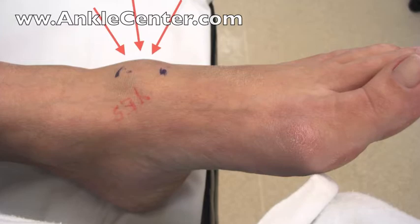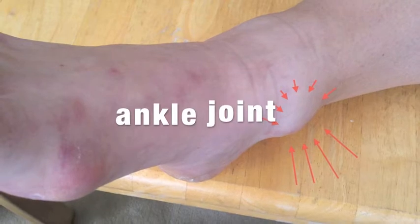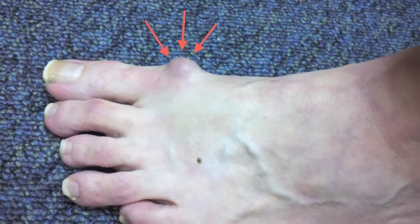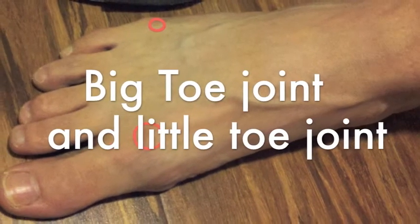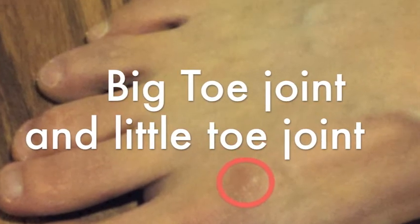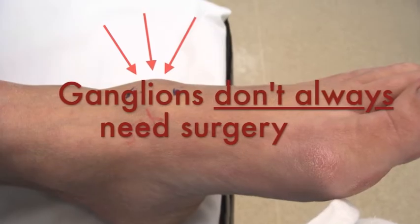The most common location for a ganglion in the foot is actually on the top of the foot, as you see here in the midfoot, but ganglion cysts can also happen at the ankle joint as you see here. The big toe joint is another common location for a ganglion. Some patients will actually get ganglions at two locations at the same time, as you can see here at the big toe joint and the little toe joint on the top of the foot. But not all of these ganglions will need surgery, and we will talk about which ones need surgery and why.